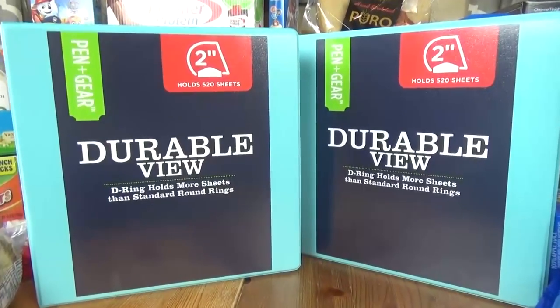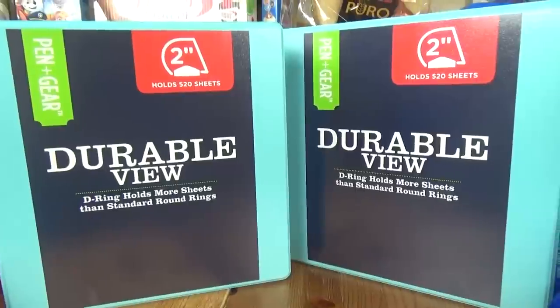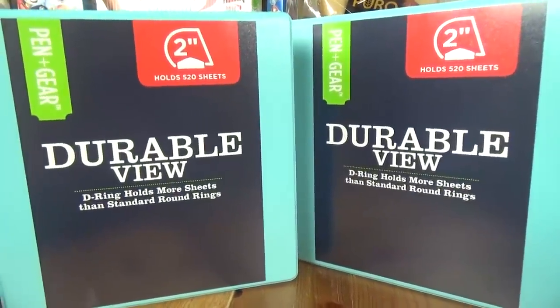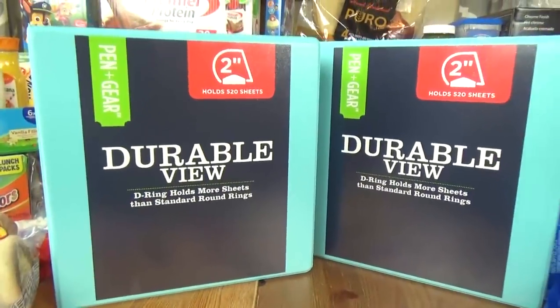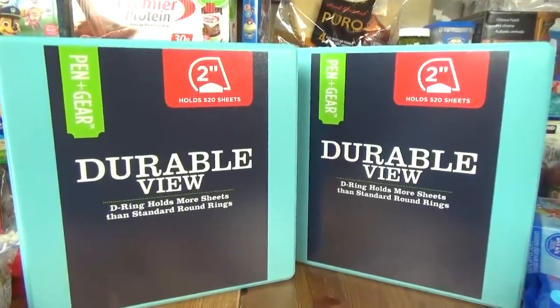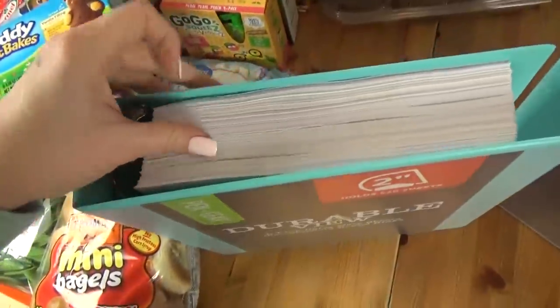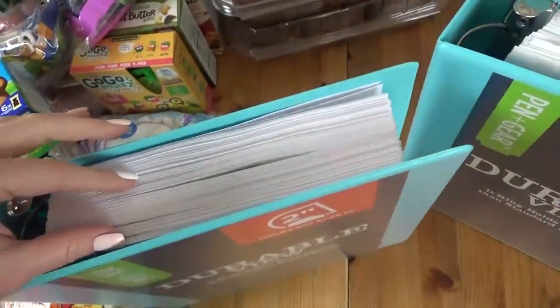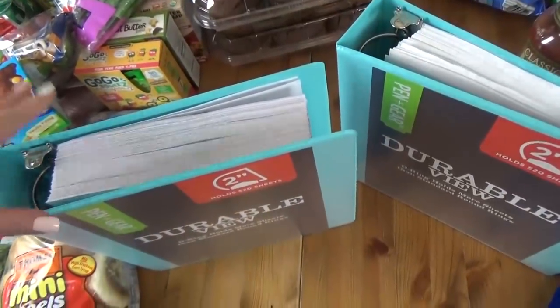Speaking of subscriber lunches, I definitely needed to pick up two new huge binders for all of the requests that you guys are sending me. I love your requests — keep them coming, and I'm going to try to make as many of them as I can. Take a look at this: this binder is absolutely full of your emails, and then this one is almost full. So that is a lot of lunch suggestions, and I really hope to make all of them as soon as I can.